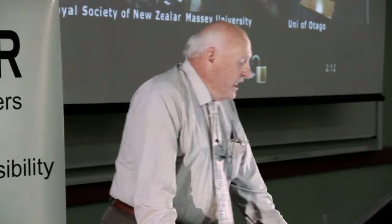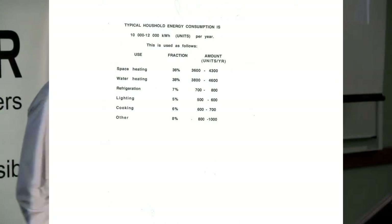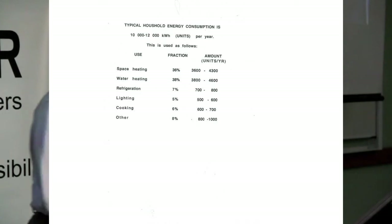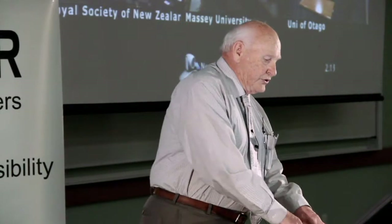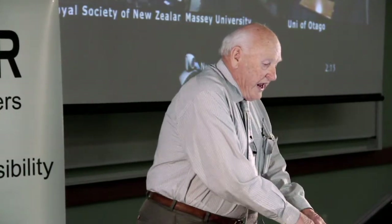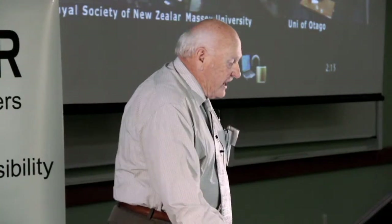Let's look at one aspect of using the Sun: solar water heating. A typical household uses about 35 to 40 percent of their energy for water — that's about 10 percent of all electricity in New Zealand and about 3 percent of all energy. Now let me look at where we've been, where we're at, and where we're going.